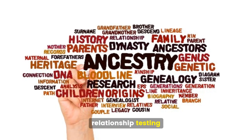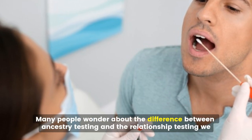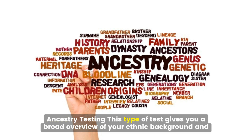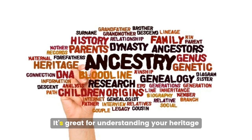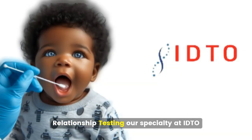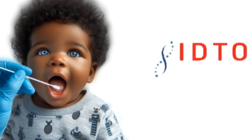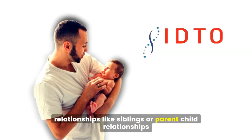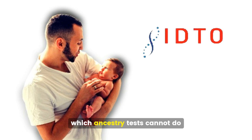Ancestry testing versus relationship testing. Many people wonder about the difference between ancestry testing and the relationship testing we provide at IDTO. Ancestry testing gives you a broad overview of your ethnic background and possible distant relatives — it's great for understanding your heritage but isn't precise enough for determining close family relationships. Relationship testing, our specialty at IDTO, is more specific and accurate for determining close biological relationships like siblings or parent-child relationships. Our tests can provide conclusive evidence of biological relationships, which ancestry tests cannot do.